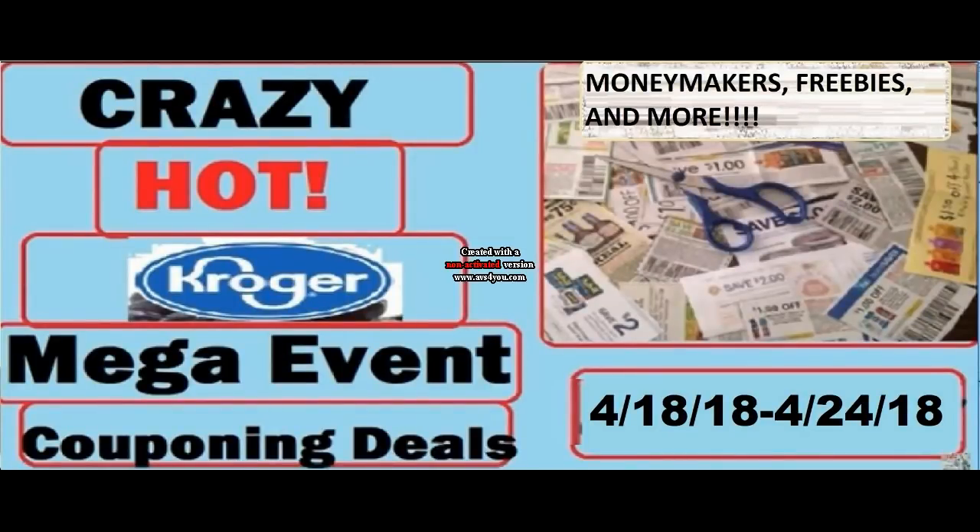Hi everyone, and welcome to Ohio Valley Couponer. Today I'm here with these epic Kroger CrazyHawk couponing deals, because there are so many deals right now at Kroger.